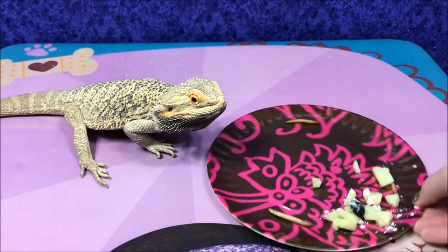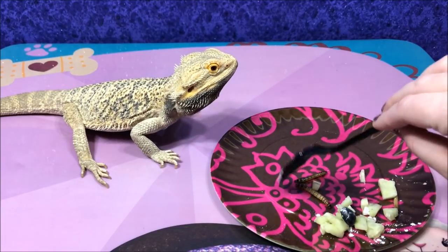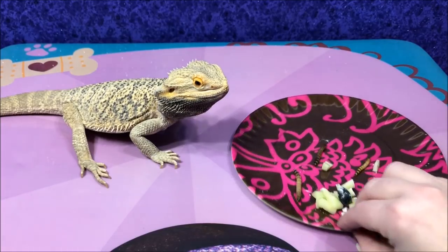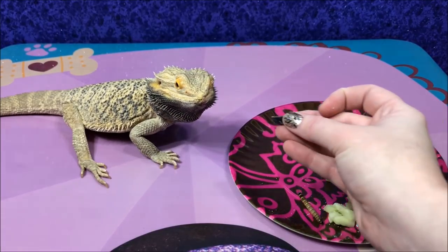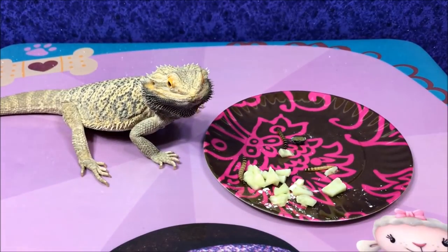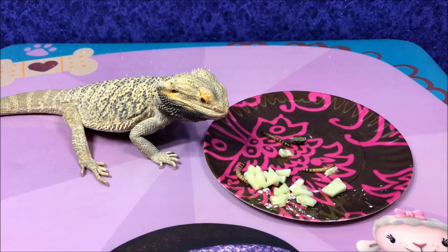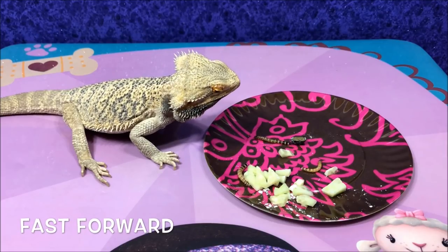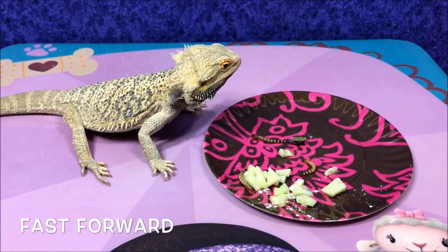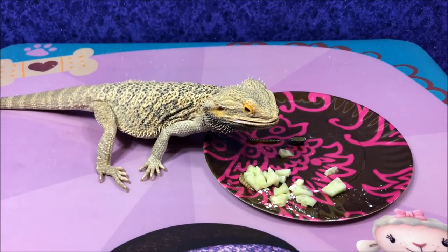Look, Honey Bun! We have some worms — see them? And some cucumbers, and some blueberry. I have some more in my bag too! What do you think? Yummy yummy!